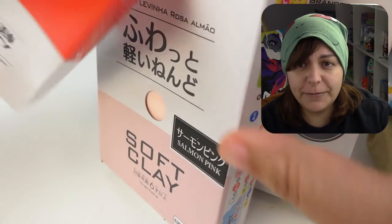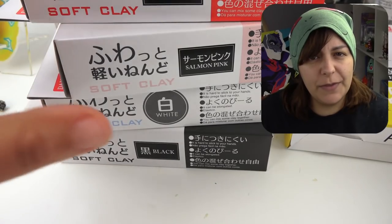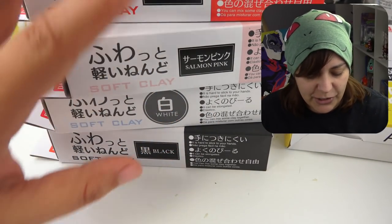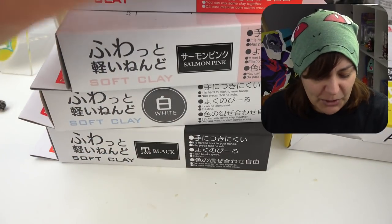Those include soft clay in red, pink, white, black, and yellow. Even though this is called soft clay, I am pretty sure it is just air dry clay. So I'm really curious to give it a try, especially the colors that I got.